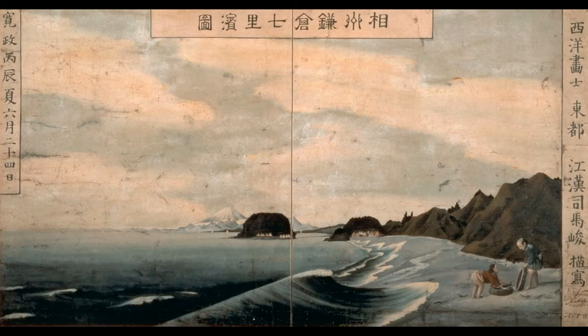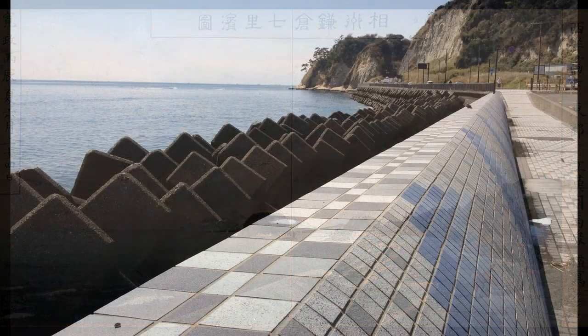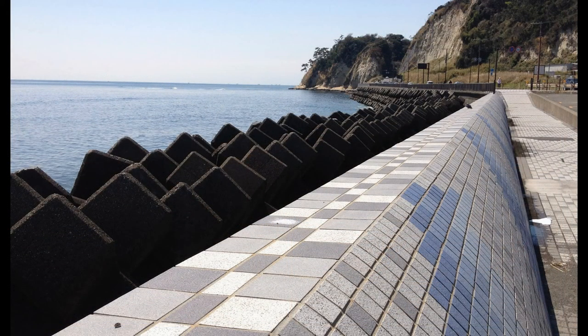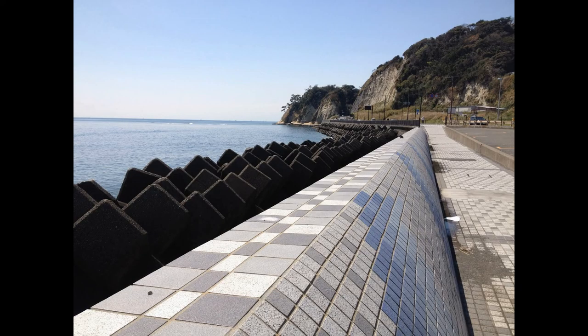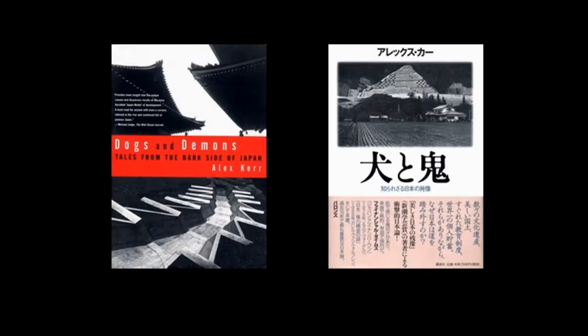Tetrapods, which are supposed to retard beach erosion, are big business. However, these projects are mostly unnecessary or worse than necessary. It turns out that wave action on tetrapods wears away the sand faster and causes greater erosion than would be the case if the beaches had been left alone.